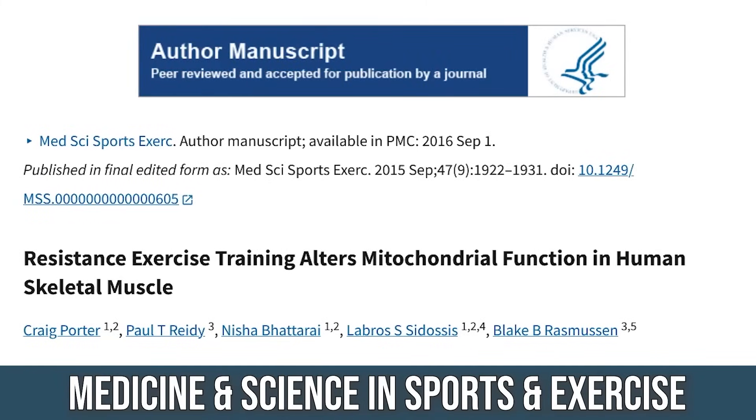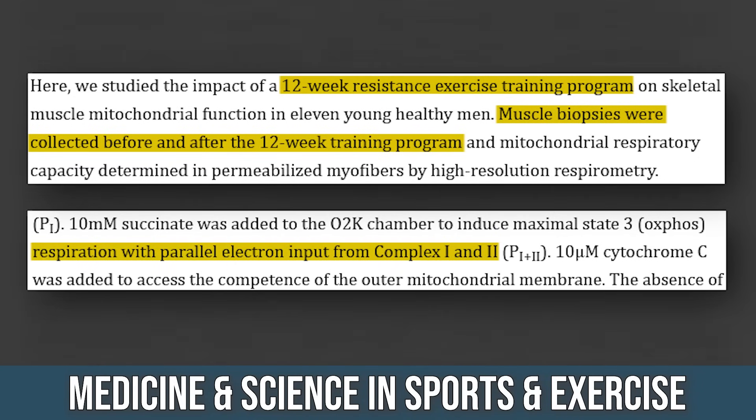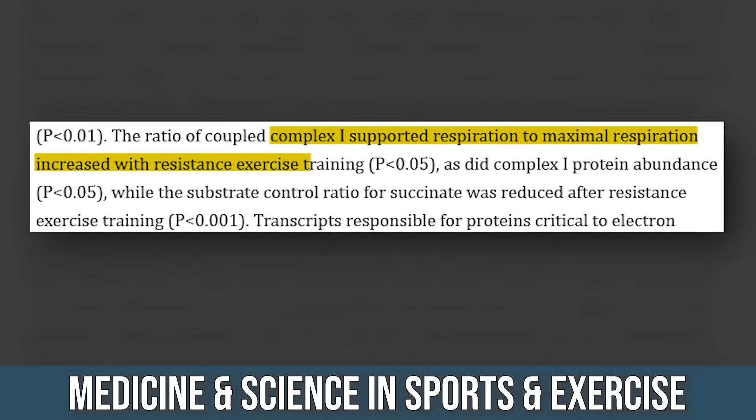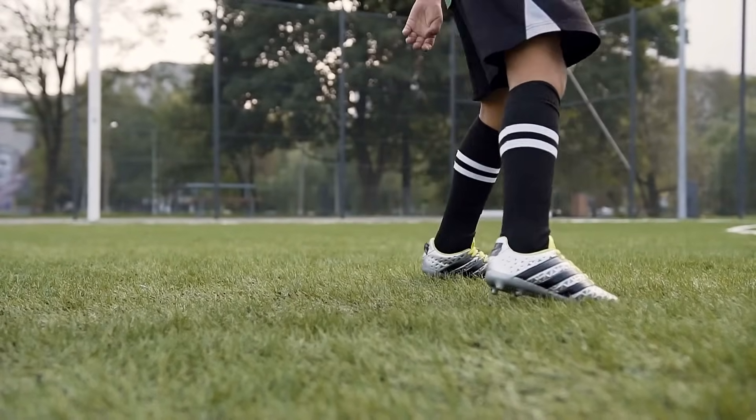A study published in the journal Medicine and Science in Sports and Exercise had subjects do 12 weeks of resistance training, with cross-sectional area muscle biopsies taken before and after. They found optimized electron transfer between Complex 1 and Complex 2 — probably the most important complexes in the electron transport chain — meaning electrons were moving through the system more efficiently. There was also a second finding: Complex 1 protein abundance had increased, meaning more proteins were available for NAD production. NAD is that swift kick needed to liberate fat from its storage area so that white adipose tissue can be oxidized.